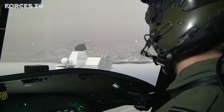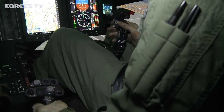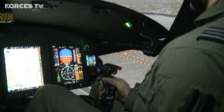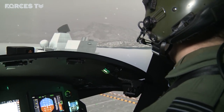So at the moment all we're doing is practising our deck landing skills. This is a replication of Queen Elizabeth, our new aircraft carrier for the Navy. And, as you can see, it's pretty realistic, the environment that we can operate in.